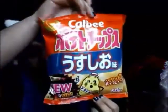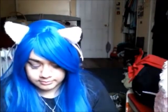First thing I want to try is these potato chips. They look like regular potato chips, and they taste like regular Lay's potato chips.